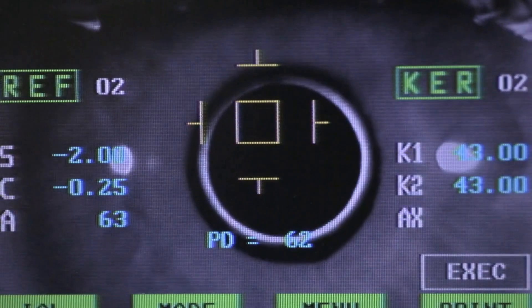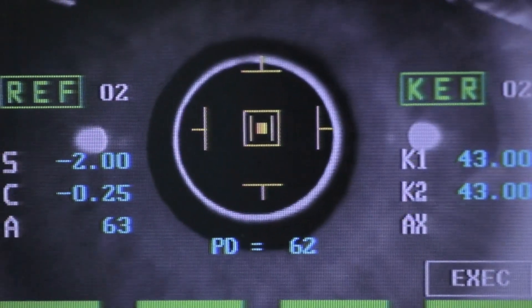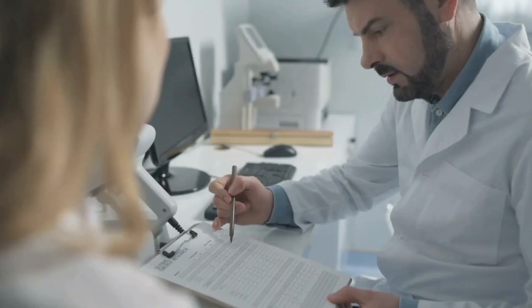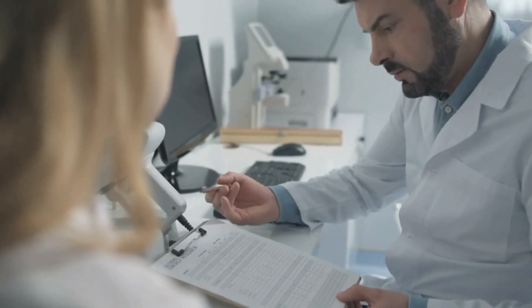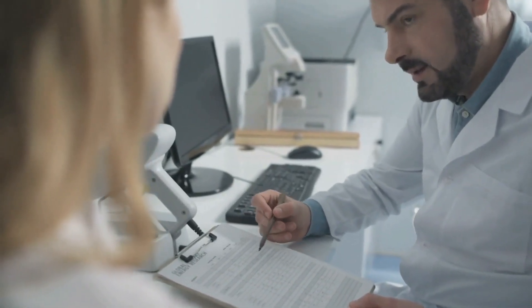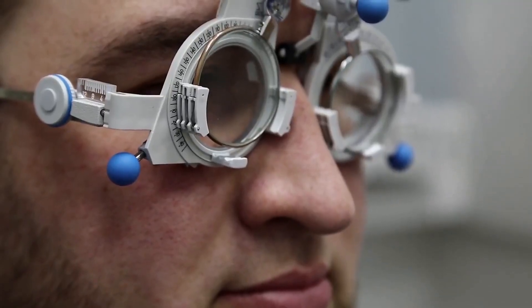Are you aware that glaucoma is often referred to as the silent eye killer? It's true, and while prevention is always the best approach, what if you've already been diagnosed with this condition? Well, you're in luck — today we're going to explore five different treatments and surgeries for glaucoma. We'll delve into each option's benefits and drawbacks so you can make an informed decision about which treatment is best for you.